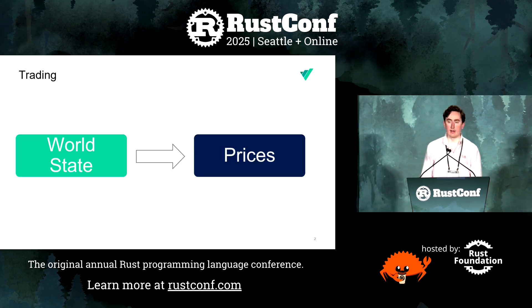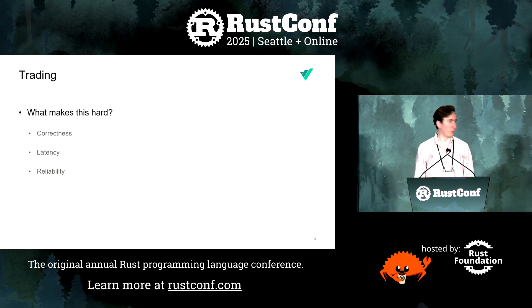So what's trading at its core? We need to determine the state of the world and then use that world state to determine the prices of the securities that we trade. What's hard about that? First, we need correctness. We connect with a hundred different venues all around the world and we need to interpret the data that's coming in correctly to form a state of the world.